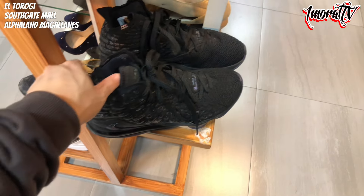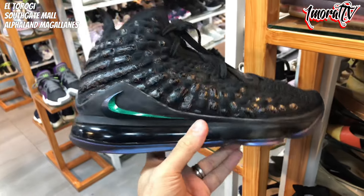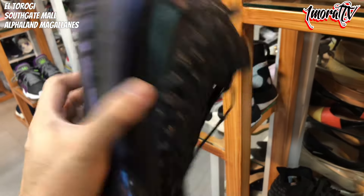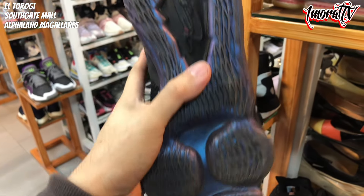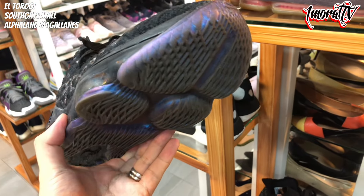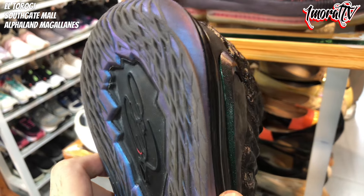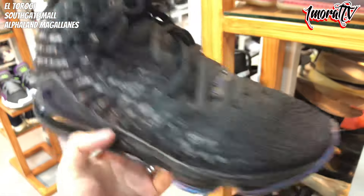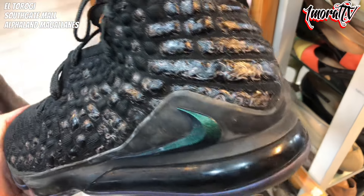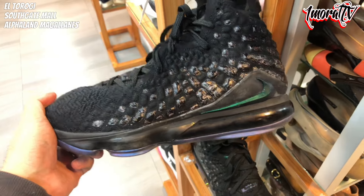There's a LeBron 17 here. Let me check the size — this is one of the LeBron models I really like. Size 10.5. The colorway has an emerald green swoosh — very nice. The outsole is still in great condition. Price for the LeBron 17 is 2,800 pesos. Even the outsole has an iridescent effect — it shifts from purple to green to something else, hard to describe. Looks amazing. It's a solid shoe. The pair is also in great condition. It's legit, complete with insole. Size 10.5.